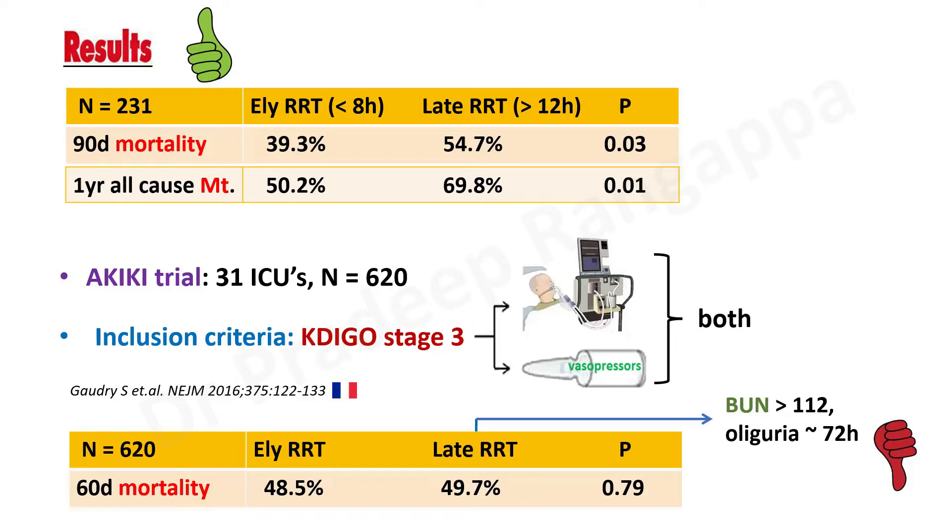An important note for listeners: keep an eye on the late RRT criteria in AKIKI — blood urea more than 112 or oliguria more than 72 hours. This becomes an inclusion criteria for the AKIKI-2 trial which came in 2021, where this late RRT threshold is used as a criterion for early RRT initiation. Please keep that in mind.